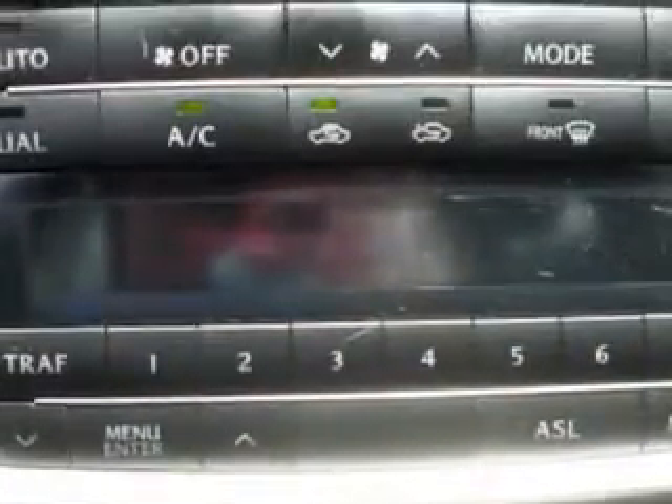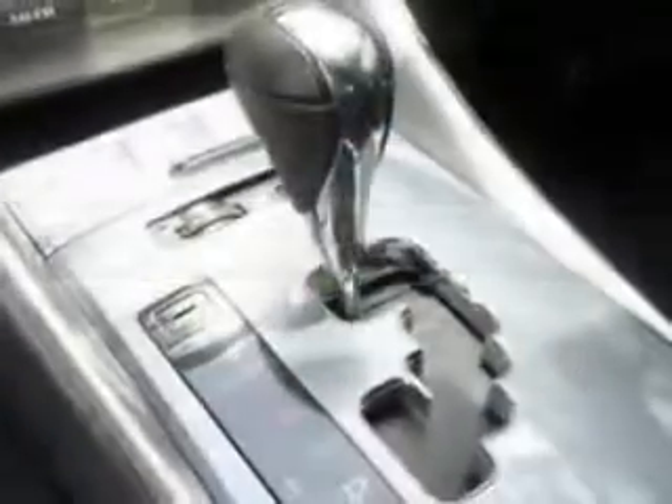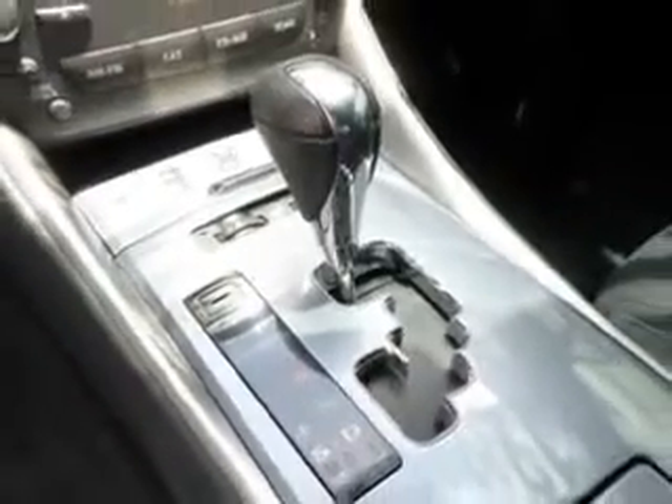Ready for the very best? Let Treasure Coast Lexus show you what luxury really means. Check out this white 2012 Lexus IS 250 sedan, equipped with a 6-cylinder engine and a 6-speed transmission. Enjoy an impressive 28 miles to the gallon on this luxury car.